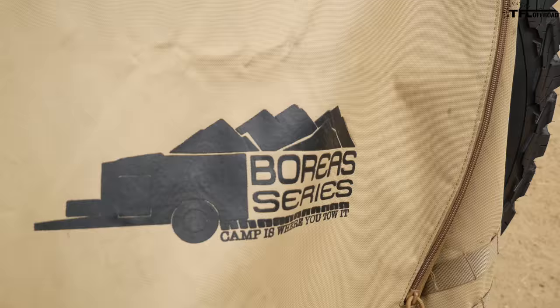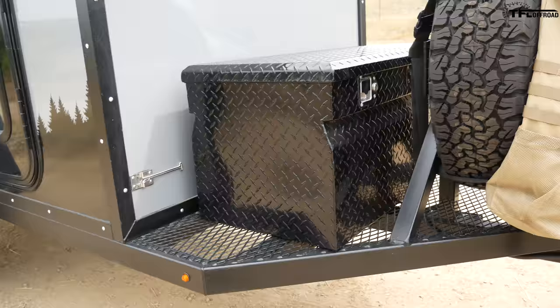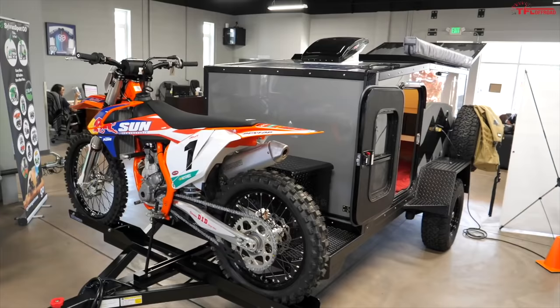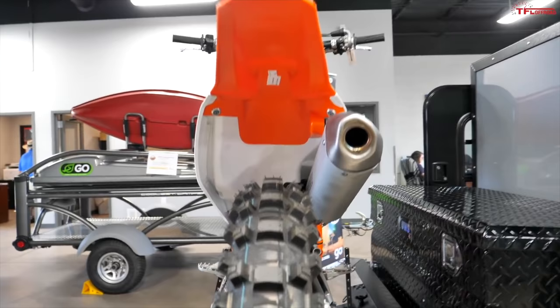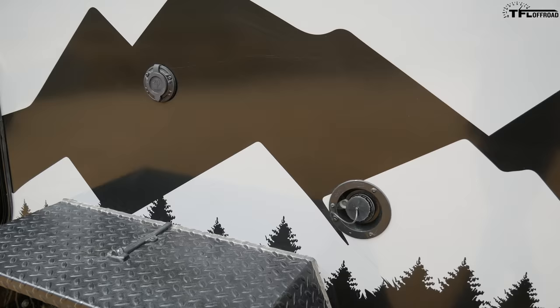There's also a full-size spare on here, so no dealing with undersized tires. We also have this Trasharoo off-road trash bag with a custom Boreas series logo. This is the Boreas XT, but they also make an MXT — basically the same trailer but a little more expensive. The only difference is a spot for a motorcycle with a little ramp, carrier, and straps. It can only hold 400 pounds though, so it's limited to smaller bikes like dirt bikes.